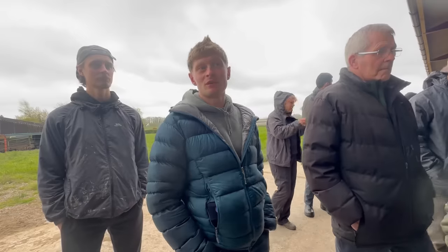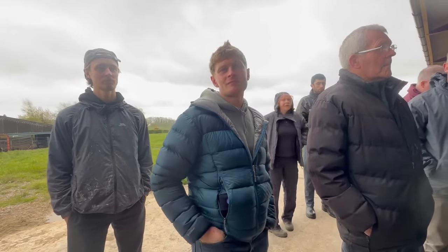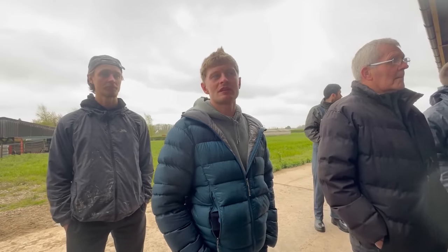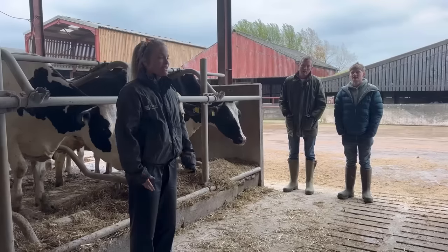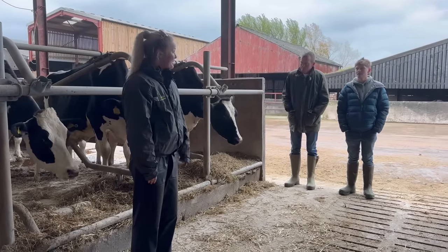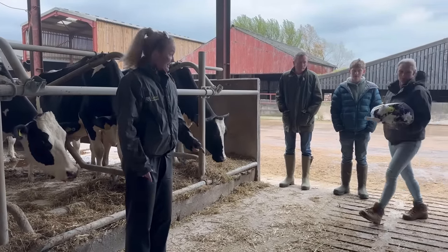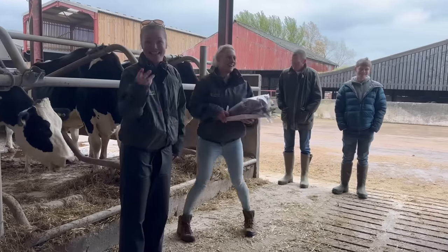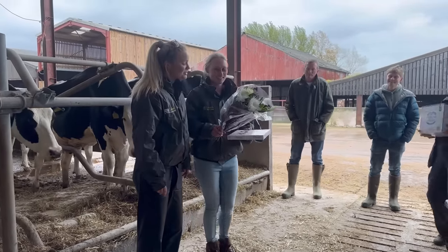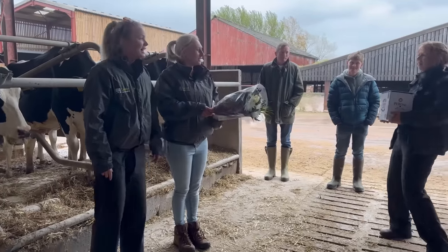We seem to run at about 3-5% lameness whenever we do mobility scoring, which we consider quite good. It's been a really brilliant farm to come and visit — a really good walk around. Thank you Ben, and some gifts as a token of appreciation.